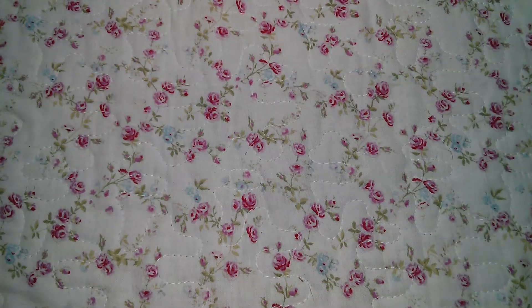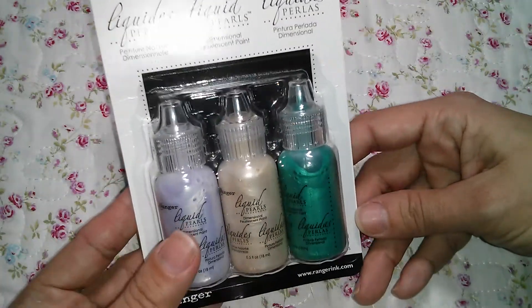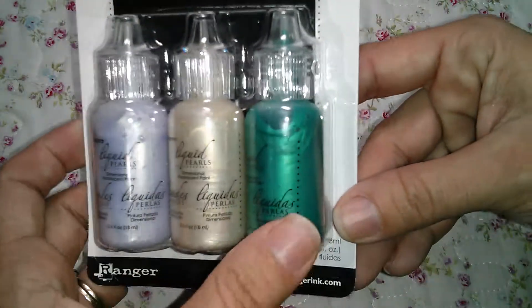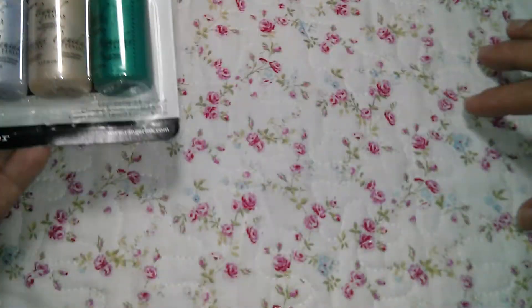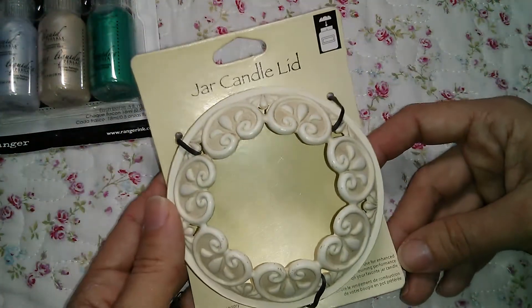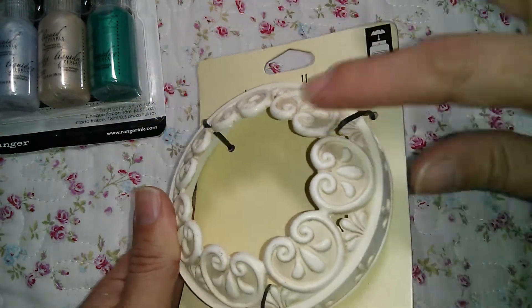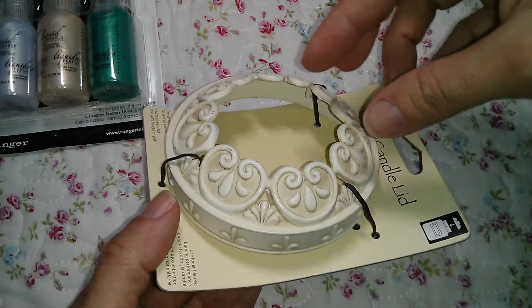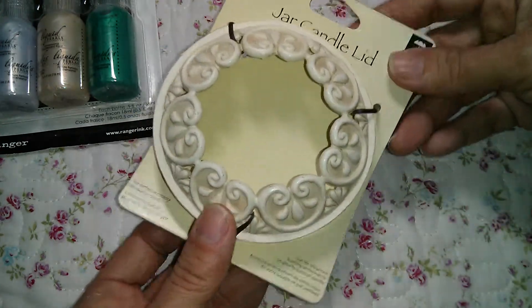Then at Michaels, I found these liquid pearls on clearance for $2.99, and I didn't have these colors, so good deal. I also found this on clearance - I don't remember the exact price - but I'm planning to use this as a card holder when I'm taking pictures of my cards, so super pretty.